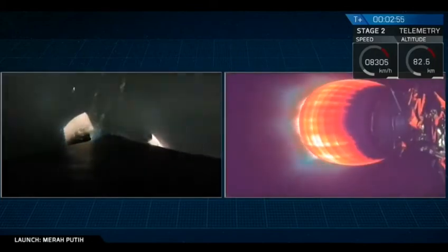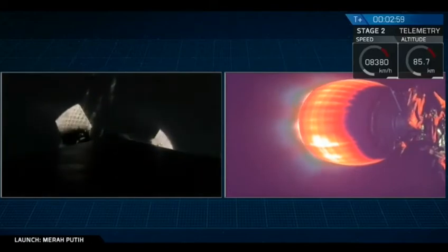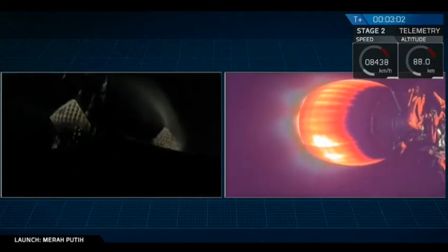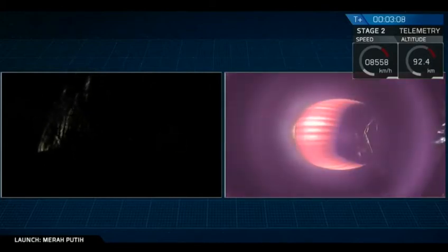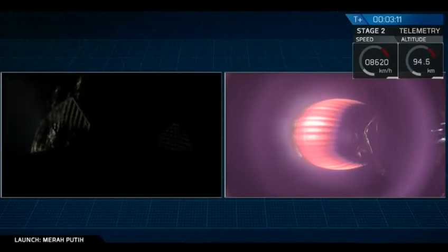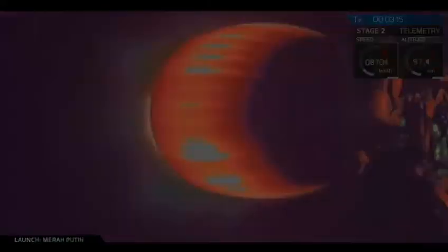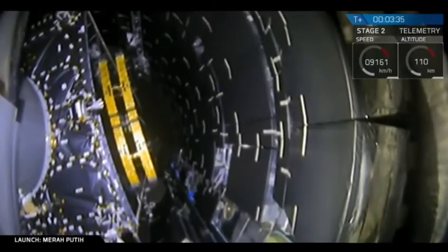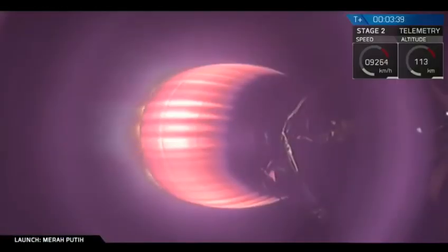We've had a successful stage separation and ignition of that second stage MVAC engine. Coming up in about 25 seconds we're going to have fairing deploy. Those fairing halves are going to split away from stage two and make their way down to Earth. Stage two will continue on with the Miripati satellite onto its parking orbit. And as you just saw, we just had a successful separation of that fairing.